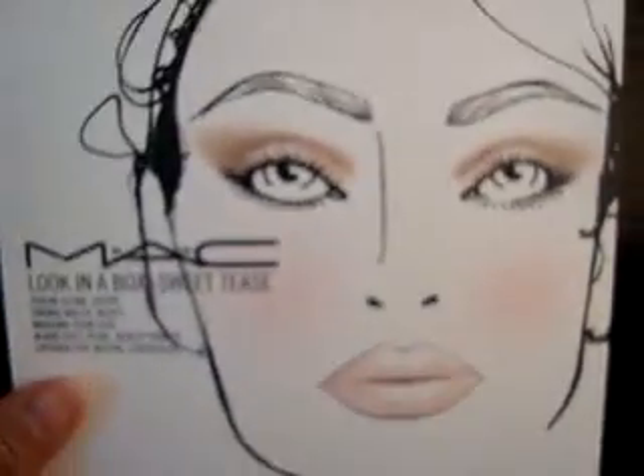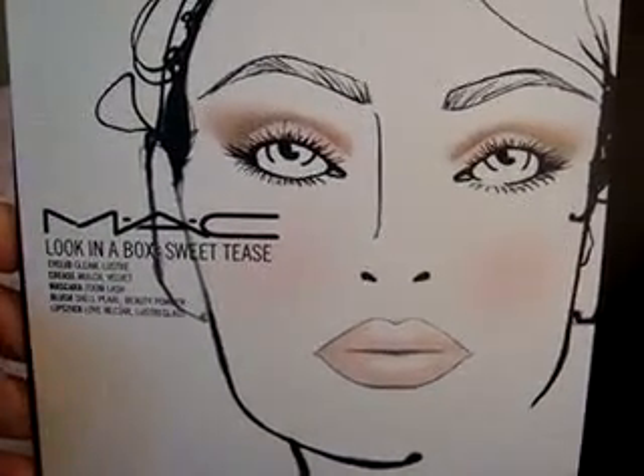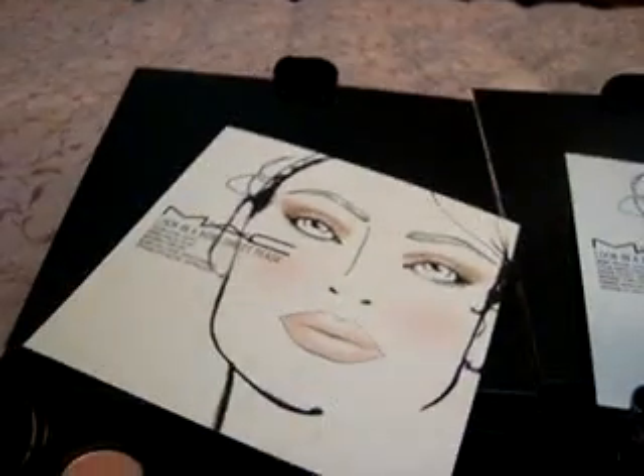So here's the first look here, and it just shows you the face charts, which is pretty cool. And then you just pack it away, and that's what this one looks like.